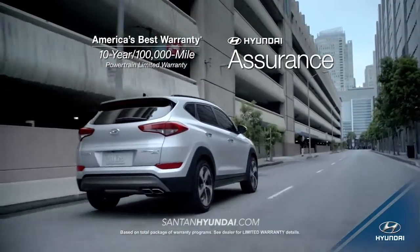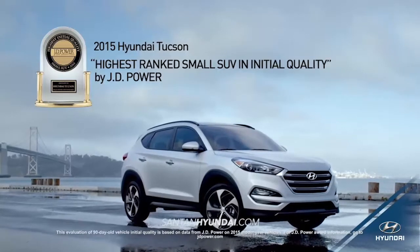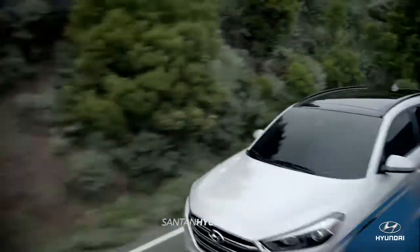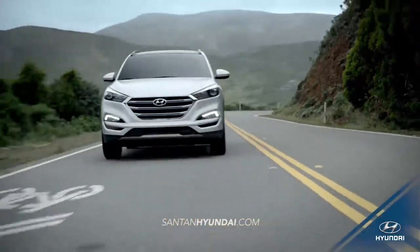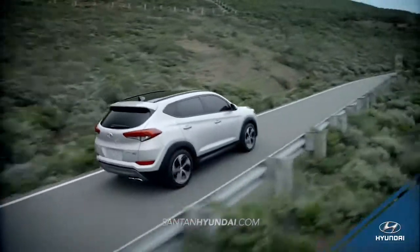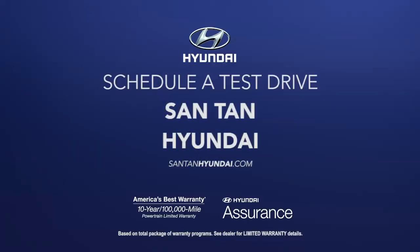With all this and more, it's no wonder that the 2015 Tucson is ranked the highest small SUV in initial quality by J.D. Power. Experience where luxury, safety, and technology meet. Experience the all-new 2016 Hyundai Tucson. Schedule a test drive of your very own at Santan Hyundai today.